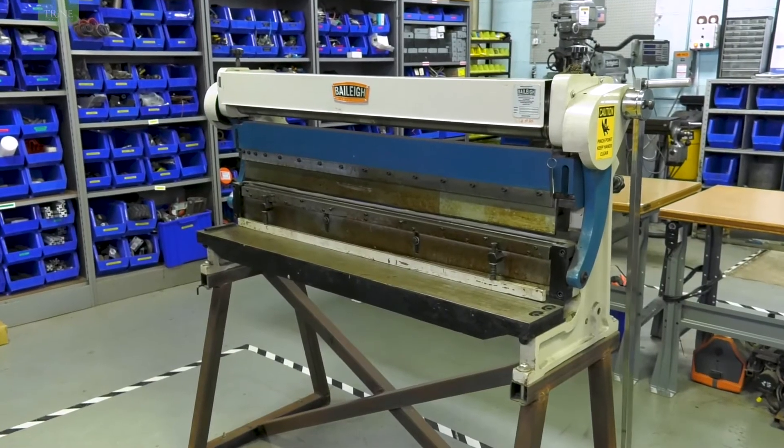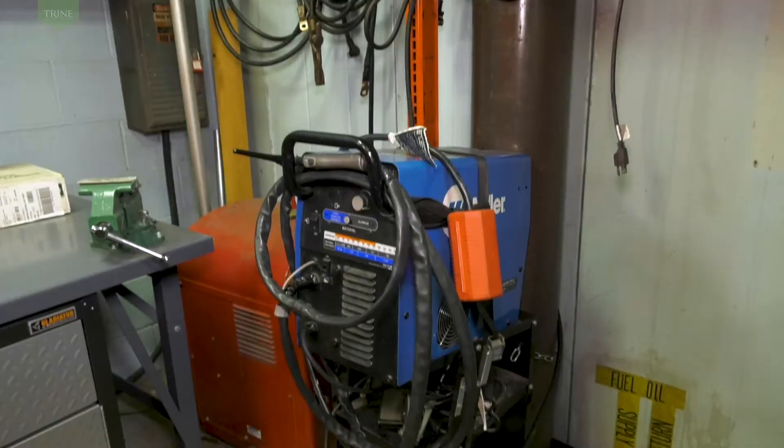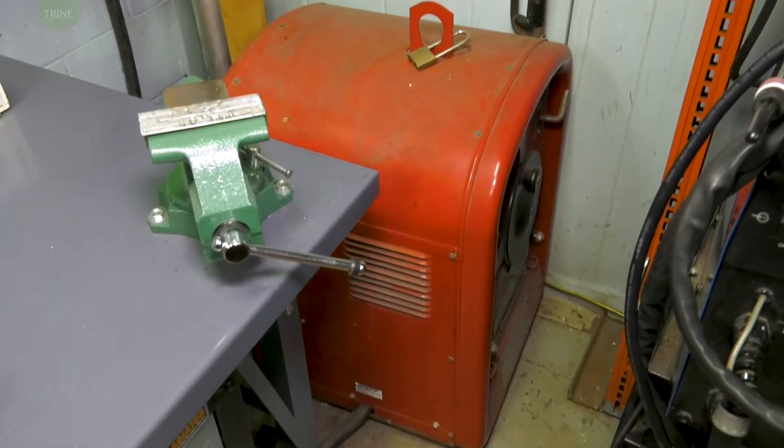The joining area features gas metal arc welding machines, gas tungsten arc welding, shielded metal arc welding, and oxy-fuel cutting/welding and brazing.